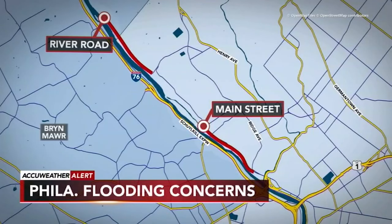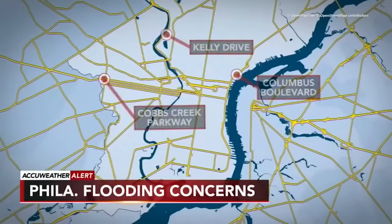The others: River Road in Roxborough, Main Street in Manayunk, Cobbs Creek Parkway, and Kelly Drive.